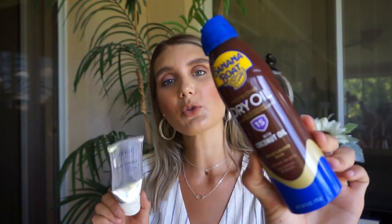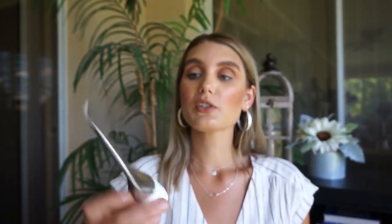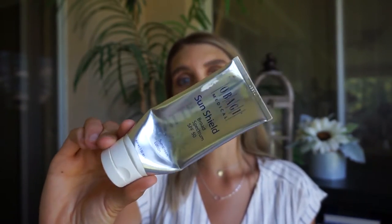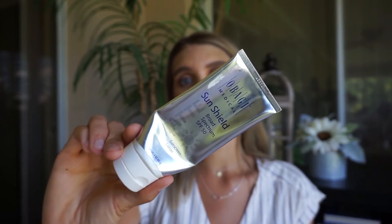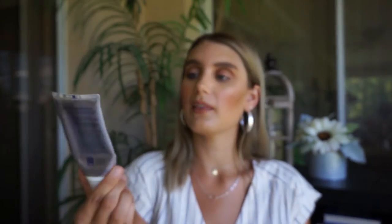For the first summer essential, you definitely need some SPF — some sunscreen. This one is from Banana Boat. I really enjoy this one because it has SPF 15 in it as well as tanning oil, so it'll really help get your tan on while also protecting you. I also really like having some face sunscreen. I use this one by Obagi — it is pretty pricey, but you can of course use any drugstore ones as well. Make sure that you get a pretty high SPF so you don't get any sun damage on your skin. This one is SPF 50.